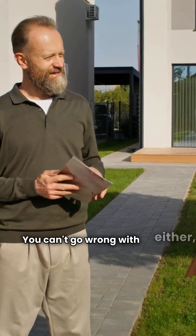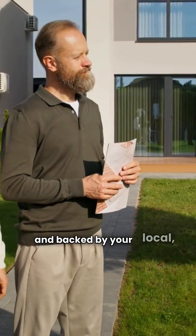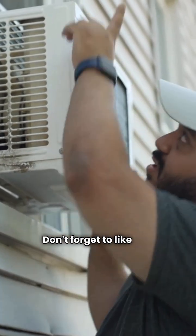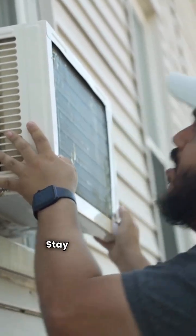You can't go wrong with either, but always choose the model that's properly sized and backed by your local, trusted installer. Thanks for watching. Don't forget to like and subscribe for more tips from your friendly HVAC Repair Guy. Stay warm out there.